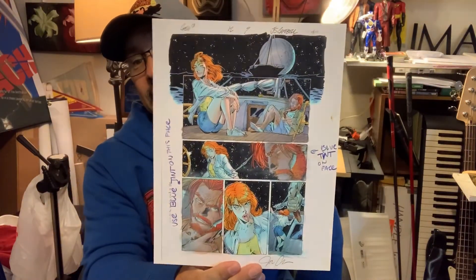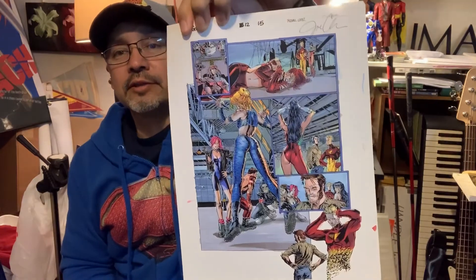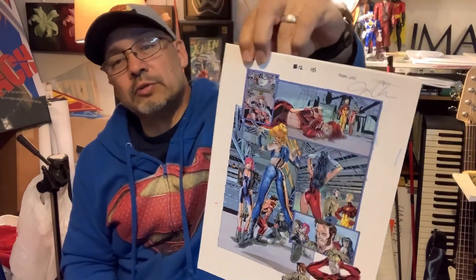Issue twelve, page three, page nine. For issue twelve, Campbell only did up to page eleven, so he only has these two left. The rest of the issue was done by Michael Lopez — I just wanted to show a sample so you know that's Michael Lopez and not Jeff Scott Campbell. He finished this issue, issue number twelve.